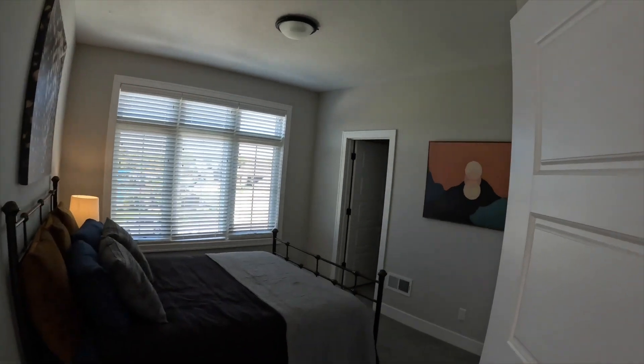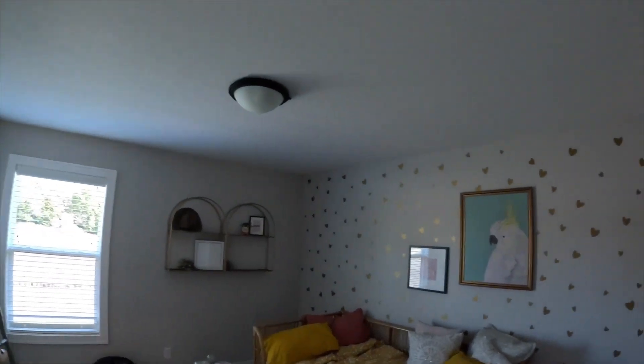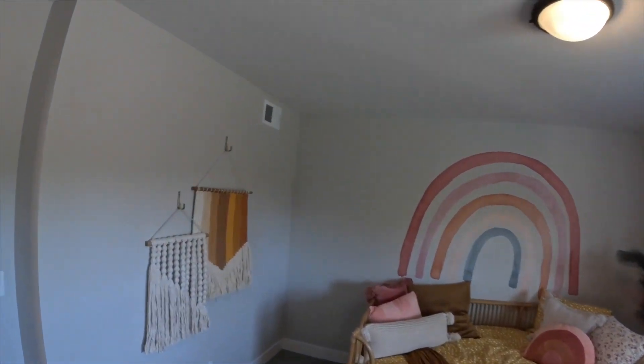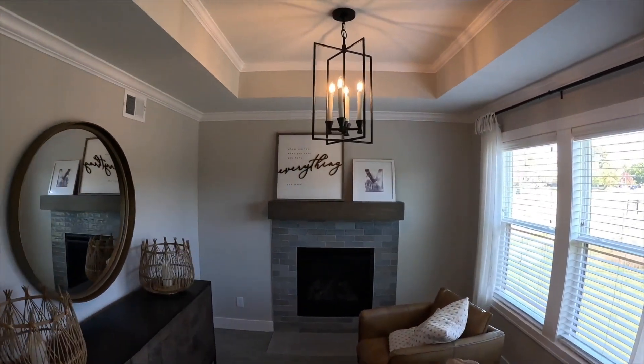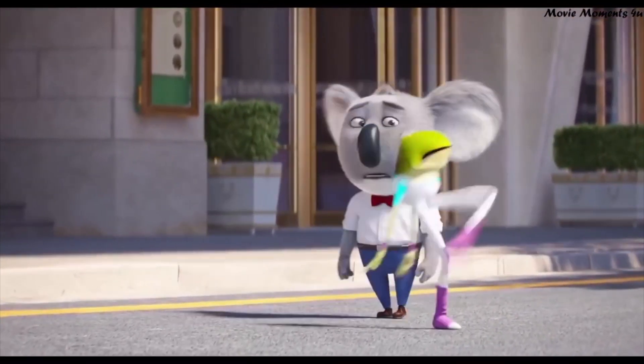Coming upstairs you've got a bunch of bedrooms — you've got this one right here that faces the front of the house, probably keep your kids in this one. But let me show you this master bedroom. You've got this master bedroom where they have it set up looking at some kind of mirror. You can probably have your TV here, relax with your loved one, and then go into this beautiful master bath.